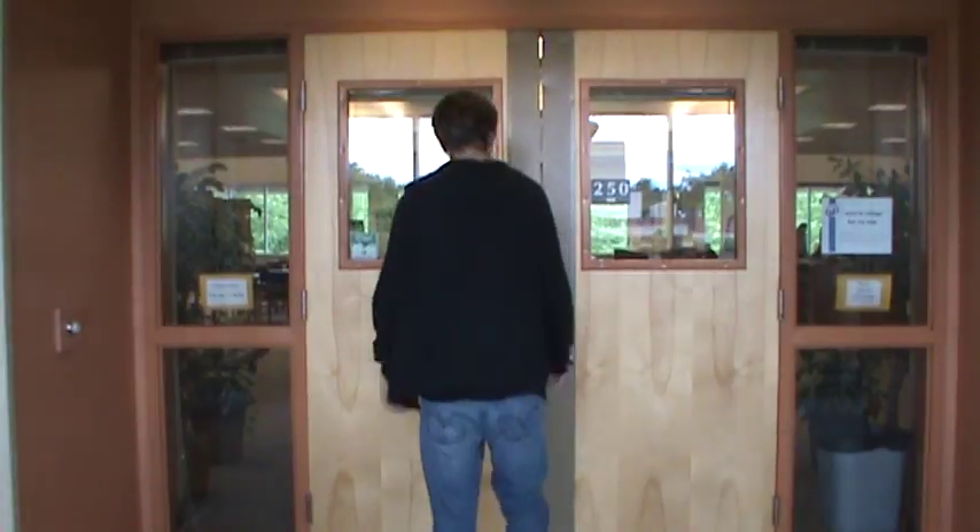Hey, I didn't see you there. Today we're going to teach you how to check out a book from the library. Let's go. I like your shoes.